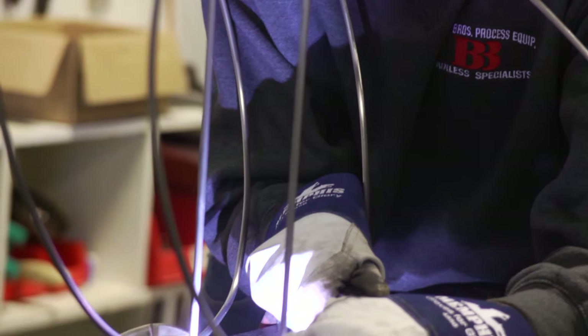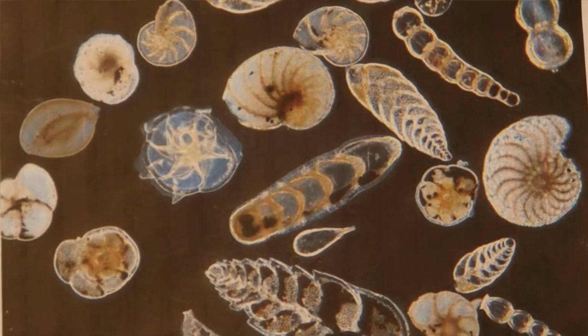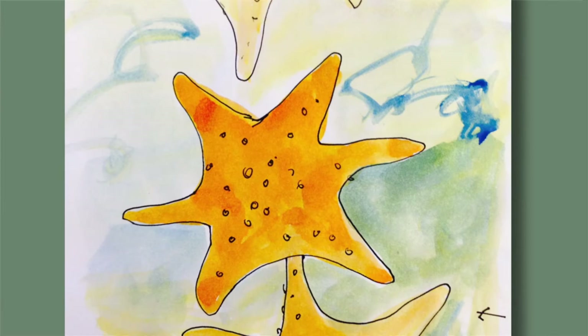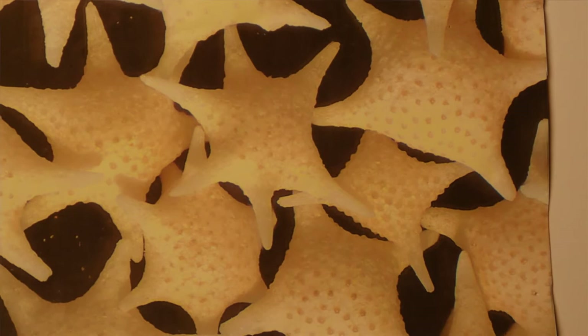When I was researching this project, I wanted to look at a lot of creatures that inhabited these spaces in microscopic forms. These are foraminifera — single-celled structural creatures that live in the ocean and have wonderful shapes.